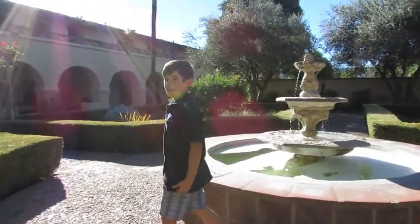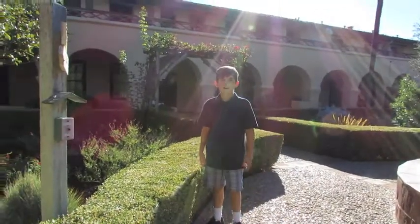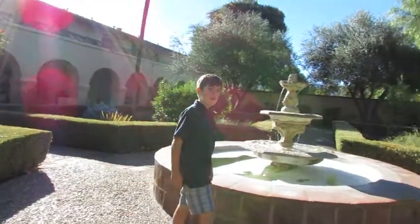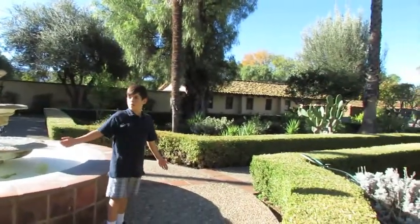I am in the garden. When the mission was originally built, these gardens were used for growing fruits, vegetables, grapes, and olives. This is only one third of the original garden.